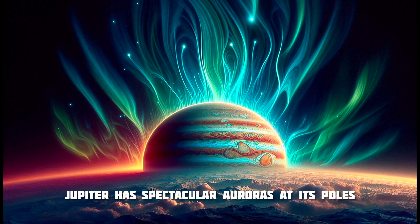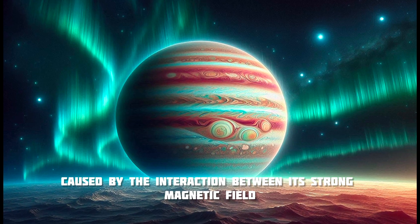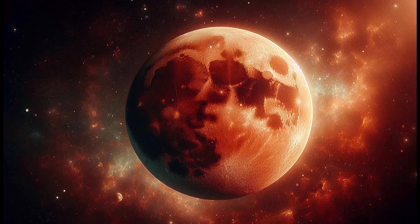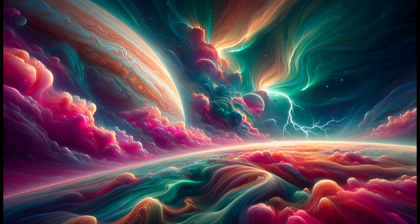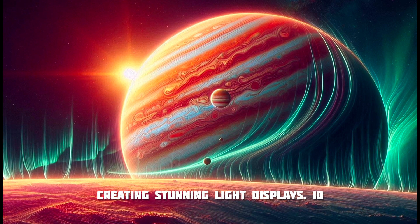Jupiter has spectacular auroras at its poles, caused by the interaction between its strong magnetic field and charged particles from its moon Io, as well as the solar wind. These auroras are much more intense than those on Earth, creating stunning light displays.